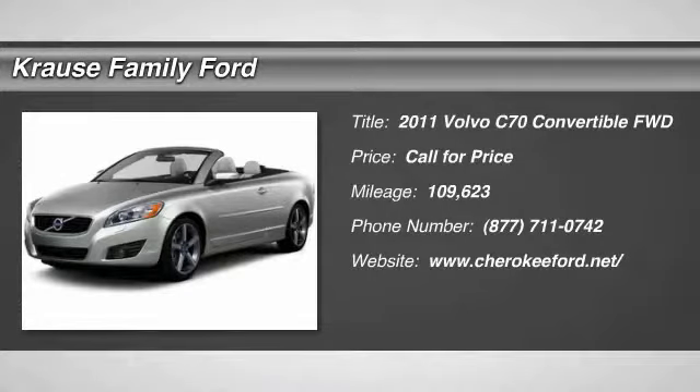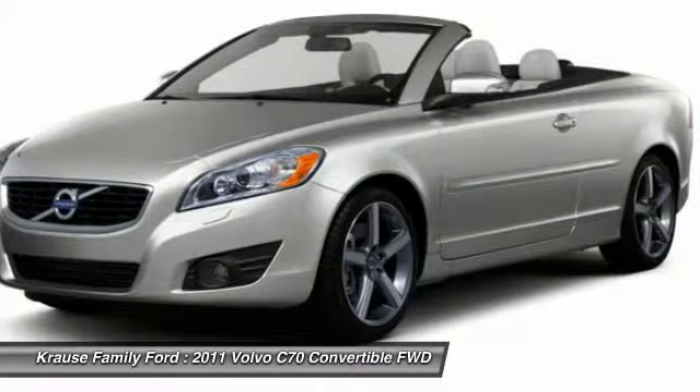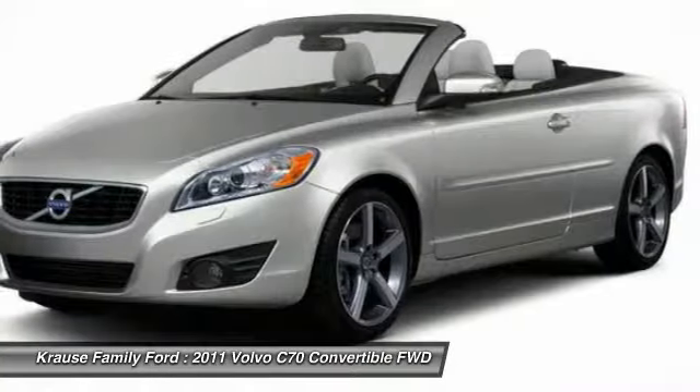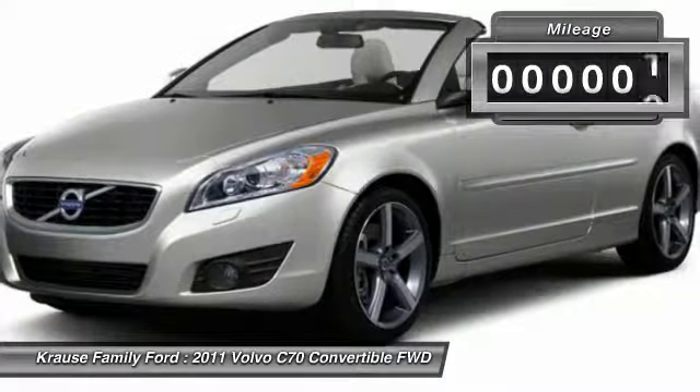Take a ride in the 2011 Volvo C70. The sky is not the only place to find stars. Enjoy the open road with friends. Through innovative Volvo design, the C70 fits four passengers comfortably.